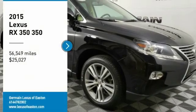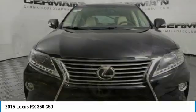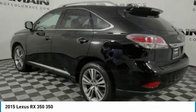Looking for the right vehicle? Check out the 2015 RX350. The RX350 offers a driver-inspired design and intuitive technology that puts you in total control of your interior.